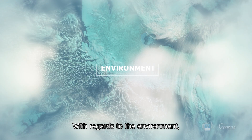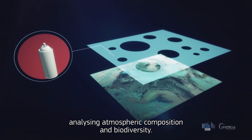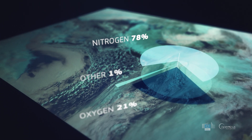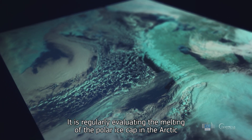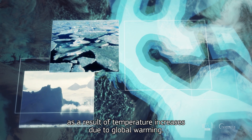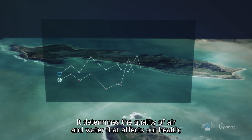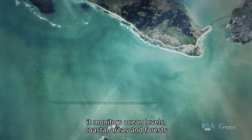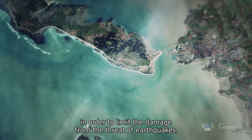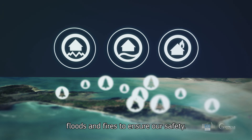With regards to the environment, Copernicus detects the content of aerosols that destroys the ozone layer, analysing atmospheric composition and biodiversity. It is regularly evaluating the melting of the polar ice cap in the Arctic, as a result of temperature increases due to global warming. It determines the quality of air and water that affects our health. It monitors ocean levels, coastal areas, and forests in order to limit the damage from the threat of earthquakes, floods, and fires to ensure our safety.